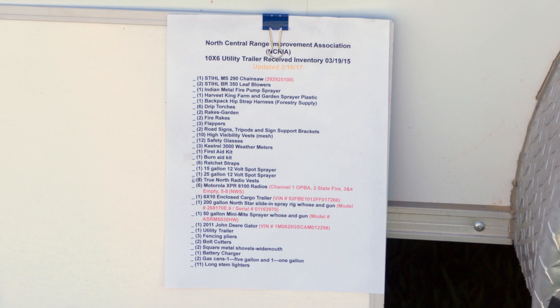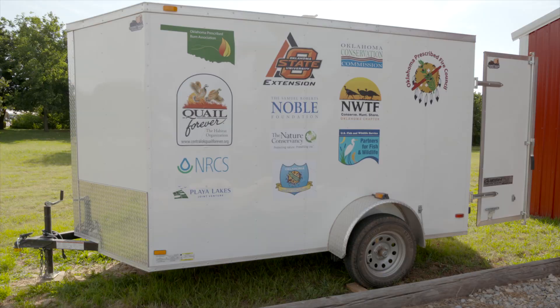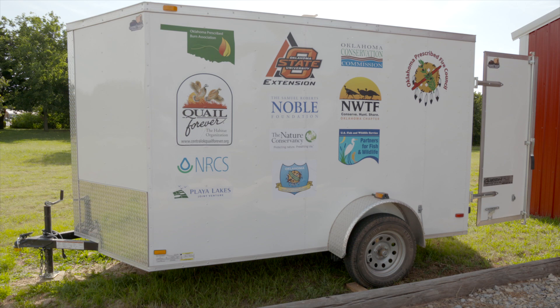Typically, I'll get a landowner that contacts me via email, text, or phone call. They'll pick up the trailer, and inside the door is an inventory of every piece of equipment inside. I ask the landowner to go through that, verify everything, and once they're good, they hook the trailer to their pickup and take it to the site.